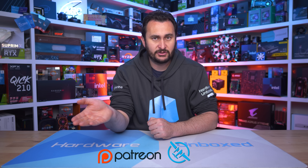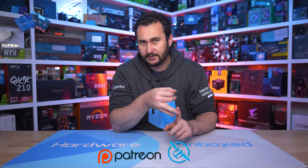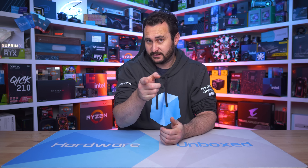We also have Floatplane and Patreon — sign up to either one to get access to our exclusive Discord server, monthly live streams, Q&As, and behind-the-scenes content. Thank you for watching. I'm your host Steve — see you again next time.